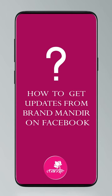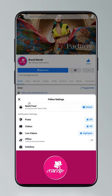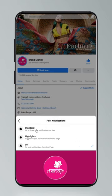If you want to shop online, follow Brand Mandir on Instagram and Facebook. To get updates, click on settings, go to manage follow settings, choose favorites for news feed, standard for posts, and all notifications for videos and live videos.